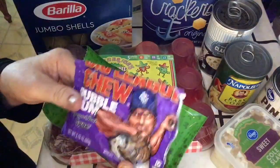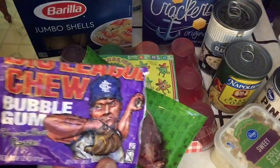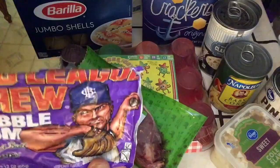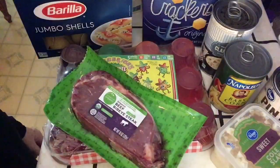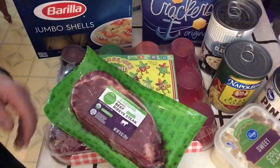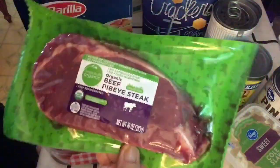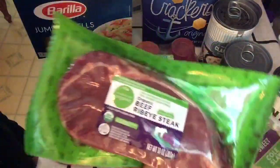There's a bubblegum I'm chewing today, by the way. Big League Chew, Crown Ball Grape bubblegum. And this ribeye steak — organic, grass-fed.